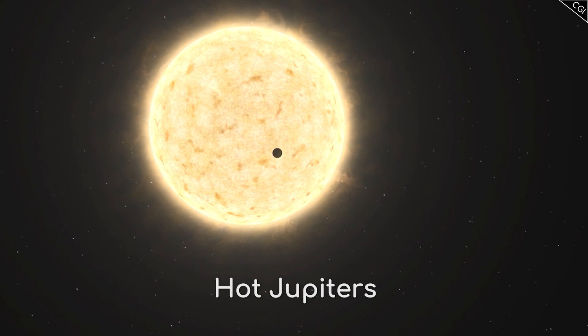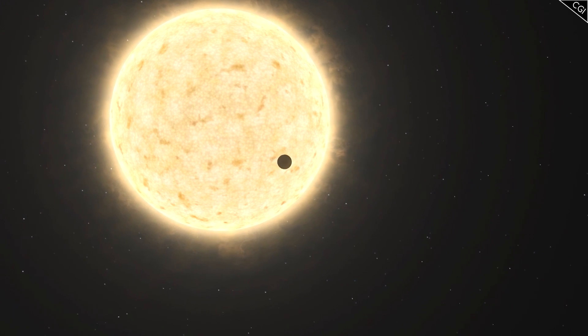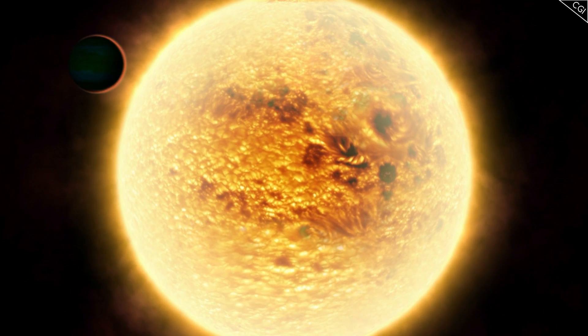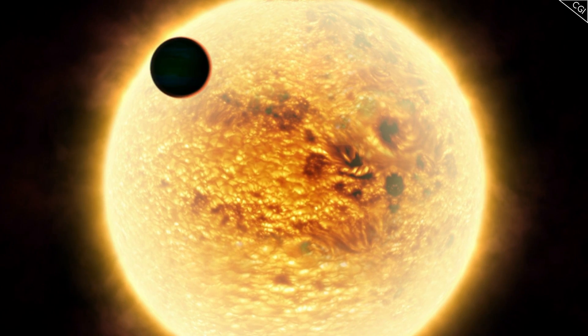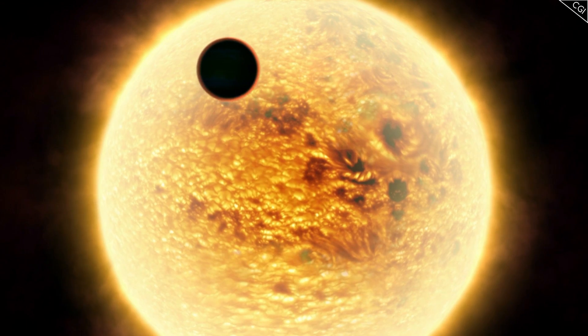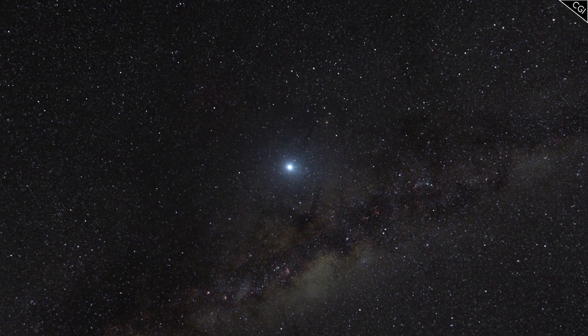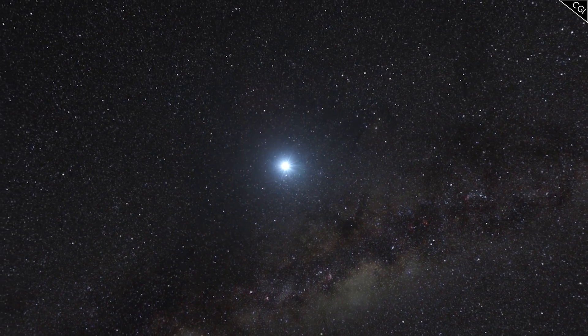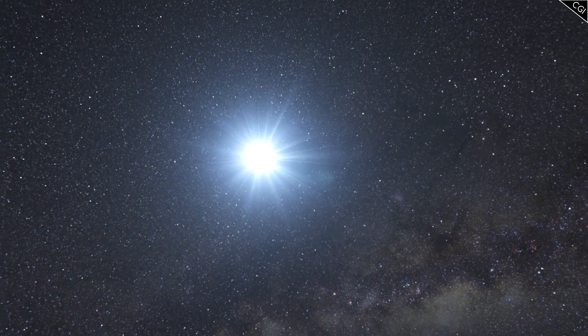It is now considered the prototype for what has come to be known as Hot Jupiters. These planets are similar in size to our gas giant neighbour, but orbit their parent star very tightly, some with orbital periods of 10 days or less, meaning they are extremely hot due to their close proximity to their sun. The reason exoplanets are only just being discovered is because they are exceptionally difficult to observe.